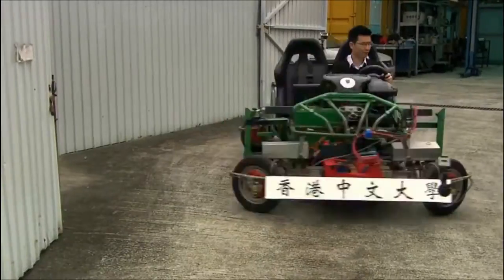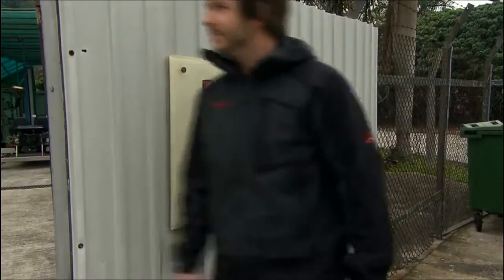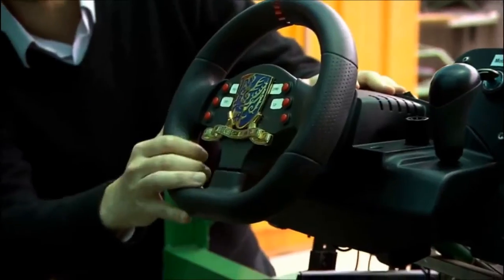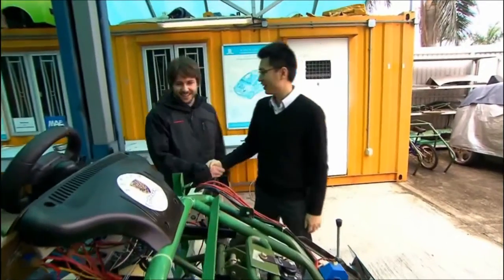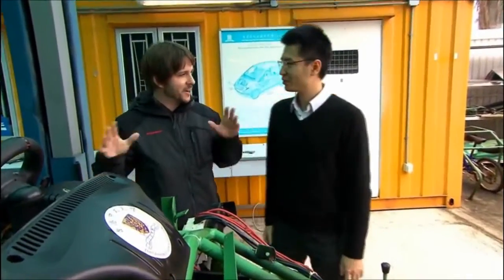Dr. Tin Lun Lam is the creator, and today he's handing the keys over to me. Dr. Lam, nice to meet you. Nice to meet you too. I've been hearing a lot about this car — it looks very cool. Tell me about it.